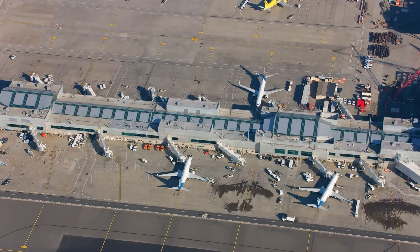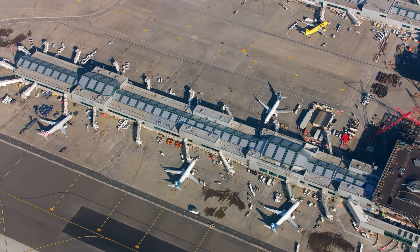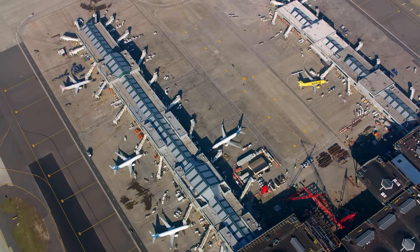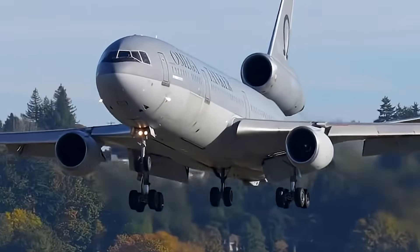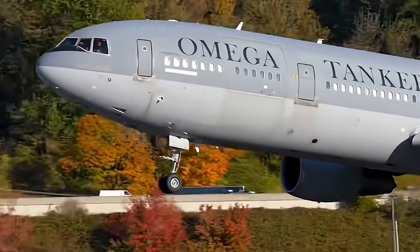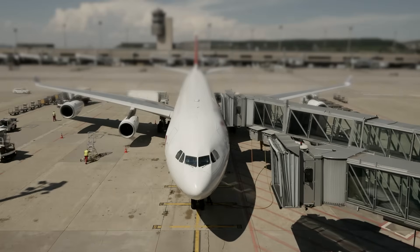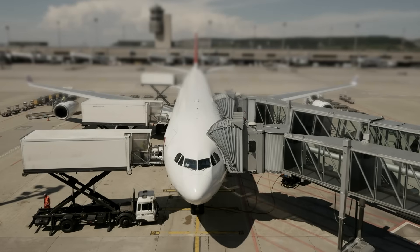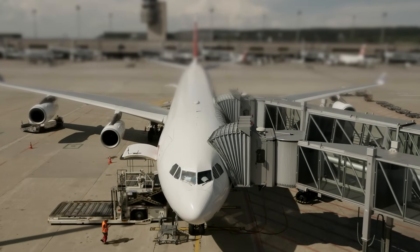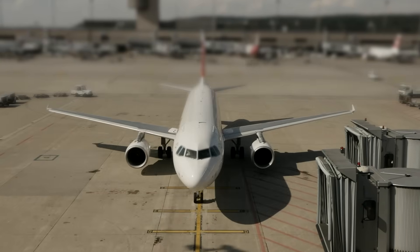For the aviation community, this grounding also represents something more symbolic. The DC-10 and MD-11 families are the last of the large trijets still flying, having served for decades across passenger, cargo, military, and firefighting roles. The November 14th directive raises the possibility that some of these aircraft may never return to commercial service again. If the inspections reveal widespread cracking or design-related fatigue, operators may decide the cost of repairs is too high relative to the aircraft's remaining life. But the most important impact is safety — the FAA's swift and aggressive action signals that the agency believes the risk of another pylon separation is real and immediate.